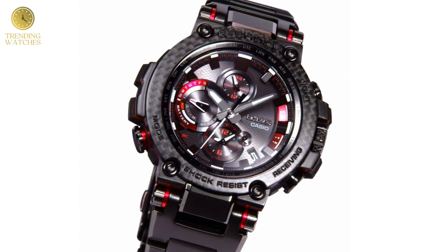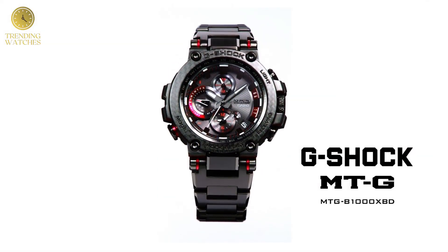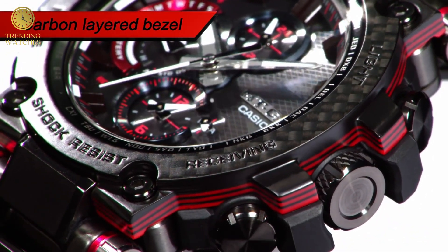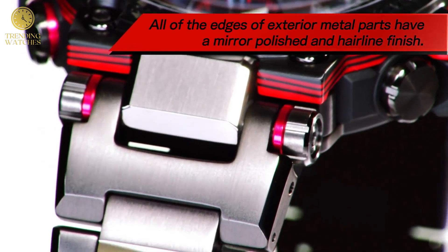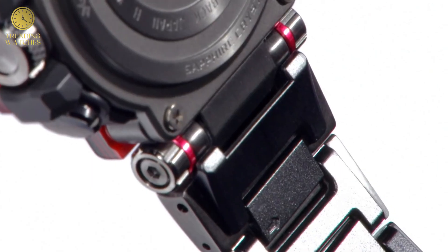Item shape round. Dial window material type sapphire crystal. Display type analog. Case material resin carbon. Case diameter 5.2 cm. Case thickness 14.4 mm. Band material resin. Band color black. Dial color black. Item weight 6.03 oz. Movement quartz.